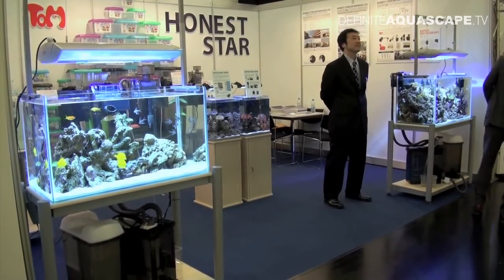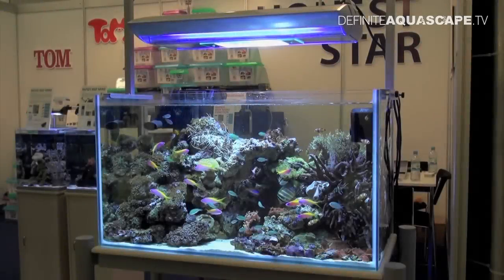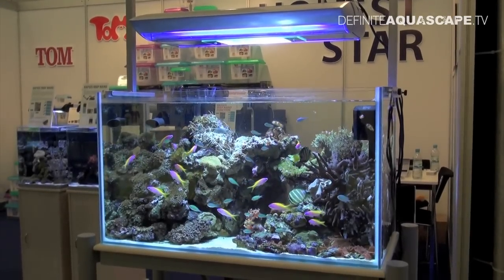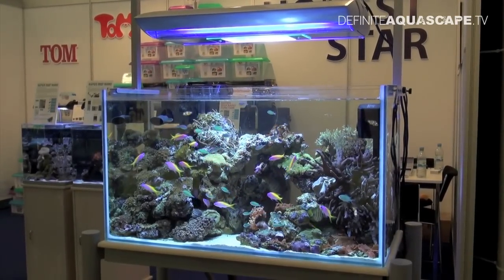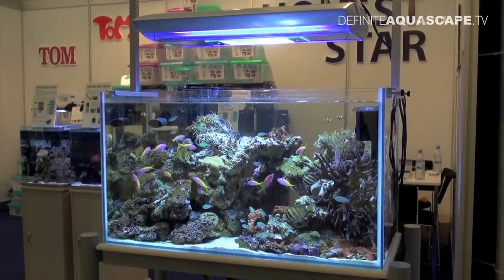That was the aquarium on the left side of the booth. Now let's see the other tank on the right side. The size was very similar — about 400 liters — but what was going on here in terms of the colors was just absolutely amazing.